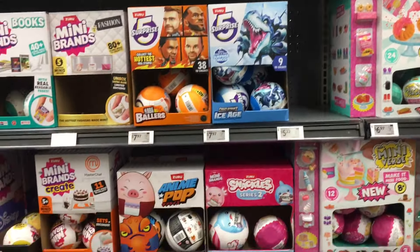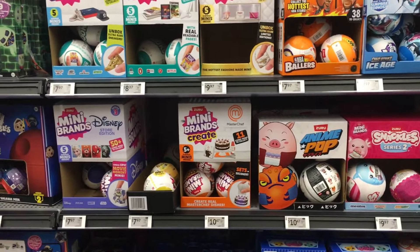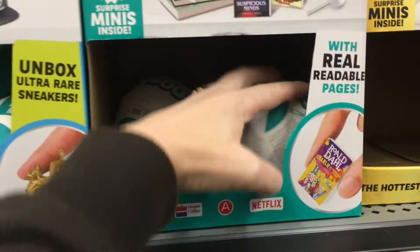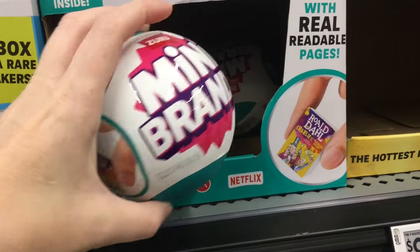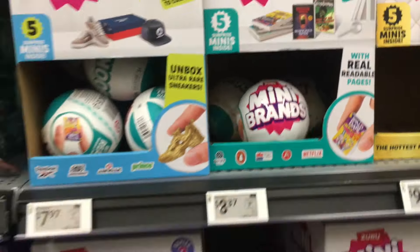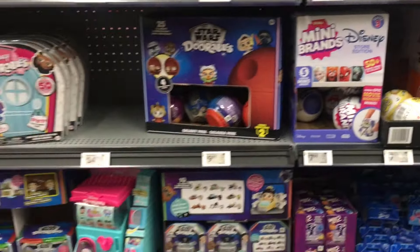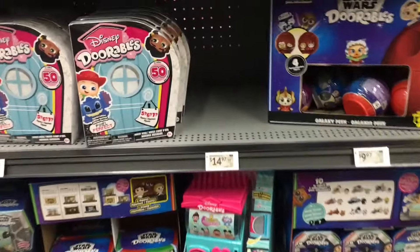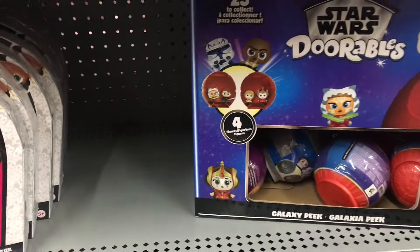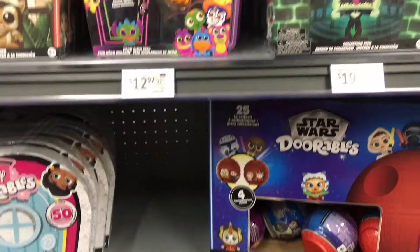They're definitely well-stocked with that, and that leads into the Mini Brands section, which has a ton of stuff. They also have some of the books. I wonder if they'll do a series two with that one. Those were fun — hard to find, at least for me. And this is where they had the Disney Adorbs dolls, but they are sold out.